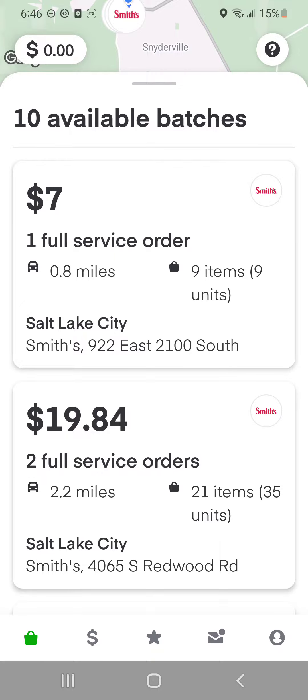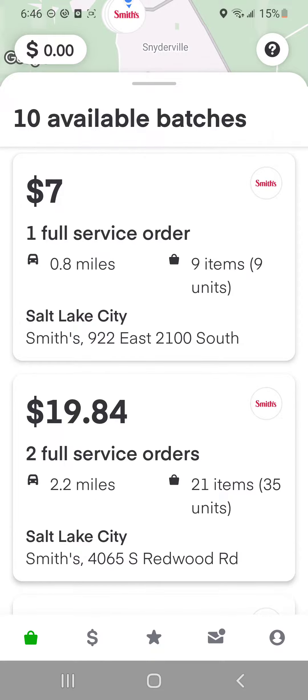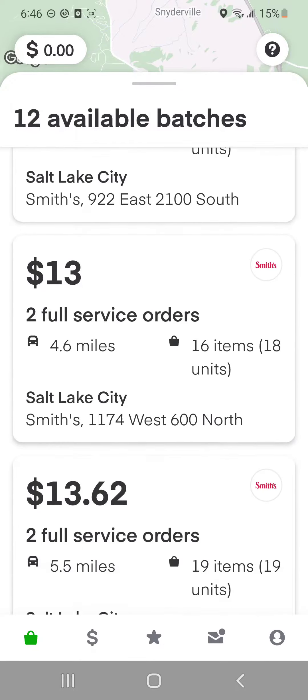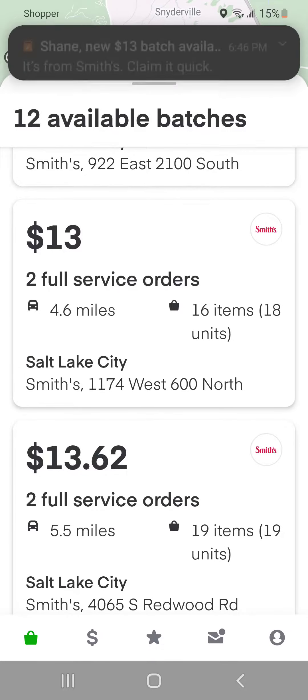See this — $7 for 9 items? No way. Now, .8 miles is good, but no way. It has to be more dollars than items.